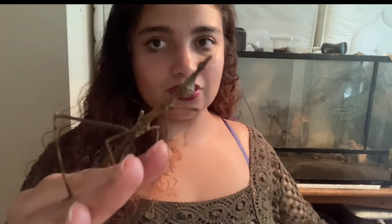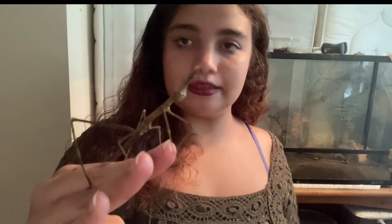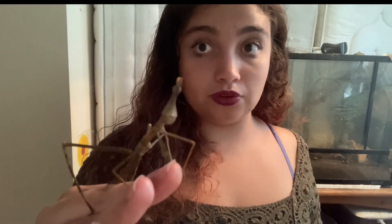In terms of difficulty, I'd rate this insect a 1 out of 10 — really really easy. If you don't want a stick insect or you want something a bit different, and you're starting out, I definitely recommend these guys. Just be aware they do jump, so be quick with handling or just be aware of where they jump. Thank you so much for watching and have a nice day!